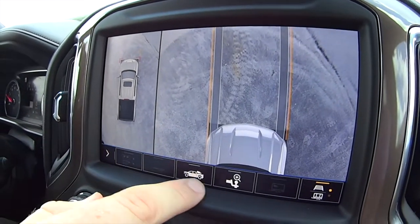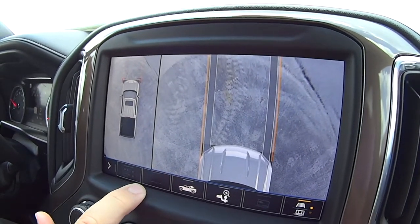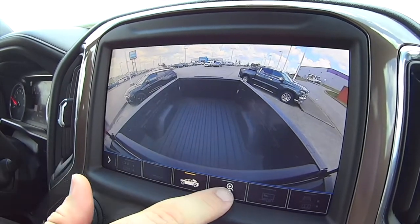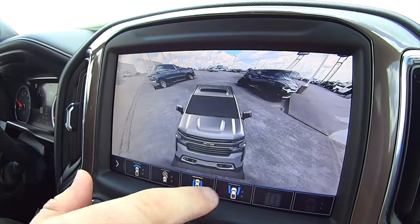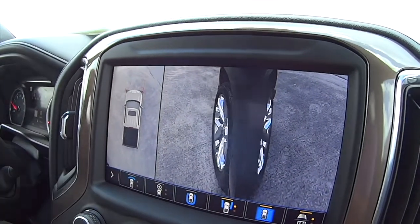This is great. It's got all the cameras on it. This has even got the option to do the invisible trailer, it's got the in-bed camera and that's even nice backing up. It's got the zoomed in on the rear hitch and then it's got all the ground behind us, down the sides on the front so you can see where your tires are.